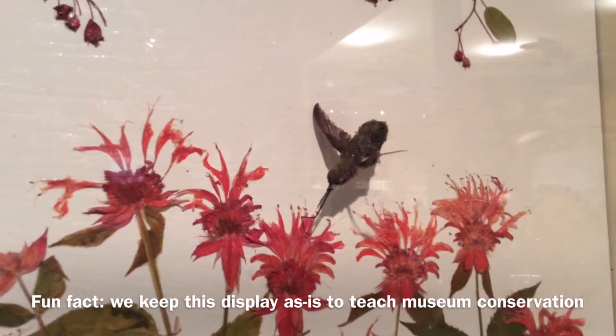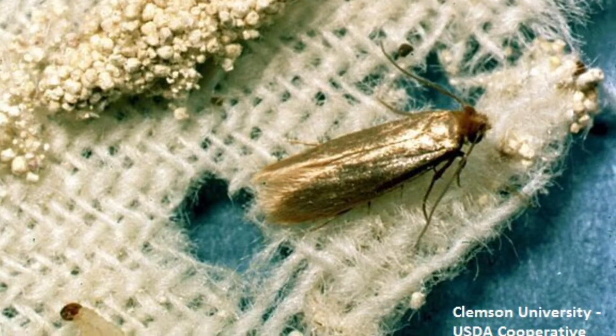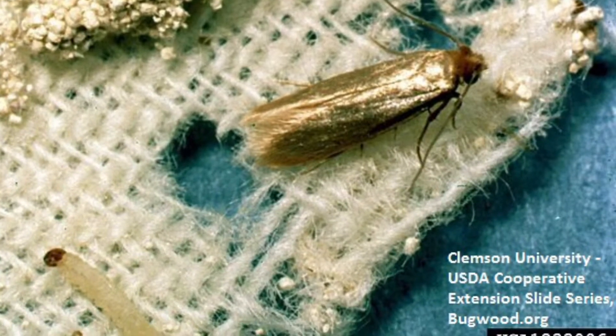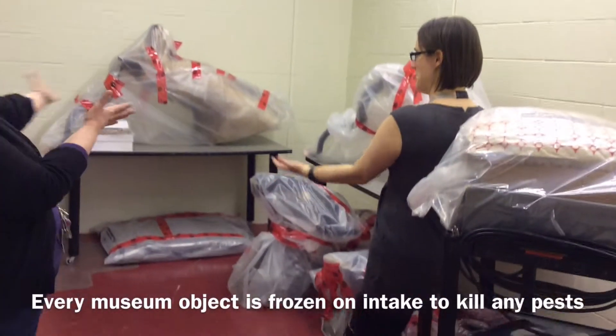This is a problem shared by museums and libraries all over the world. Tiny moths and Dermestid beetles will eat anything organic, and even trace amounts of food dropped from what you bring in can sustain these populations.